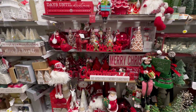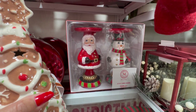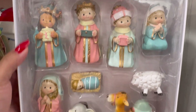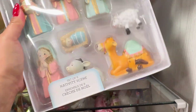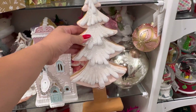Okay guys, this is what they have right here. I don't know if I want to get this — it's so cute. $16.99. And then you guys, look at this little nativity. This is so cute. This one is $16.99. They have these pink trees — $9.99.